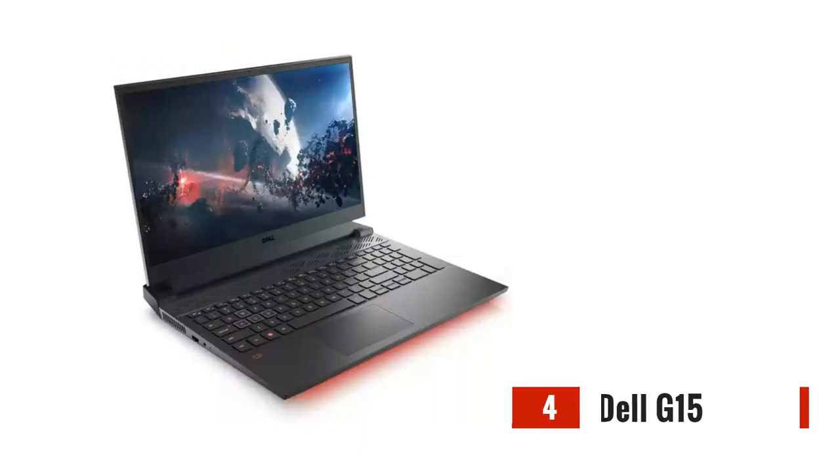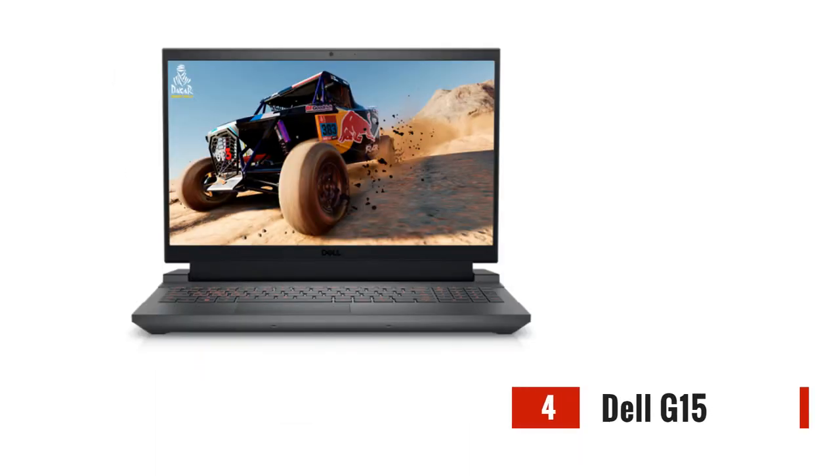Now let's talk about the Dell G15. This gaming laptop is a true value-for-money option. With its AMD Ryzen 6 6600H processor and NVIDIA RTX 3050 graphics card, it can handle demanding games without breaking a sweat. The Dell G15 features a 1920x1080 display with vibrant colors and excellent detail, ensuring you don't miss any action.